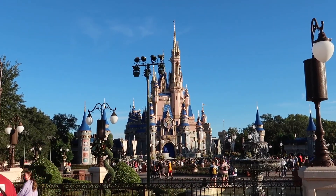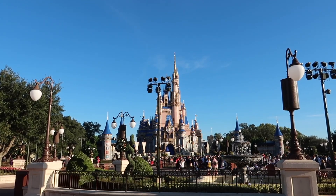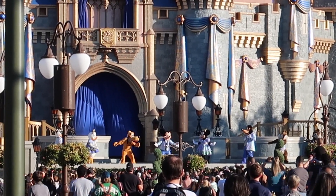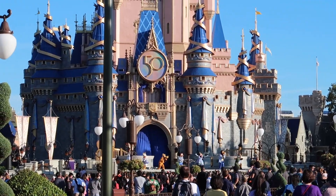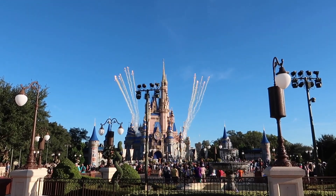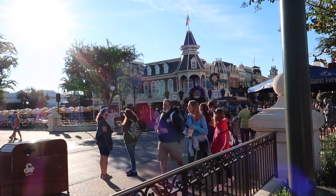The park is now officially open for the day. Guests can rope drop — the morning welcome show lets them know to make their way to Cinderella Castle for a very special presentation. The park is open and guests can move into the lands, start riding rides, and start having a beautiful day here at Magic Kingdom. That's my first time seeing the welcome show since they brought it back just very recently. The Dapper Dans are coming!